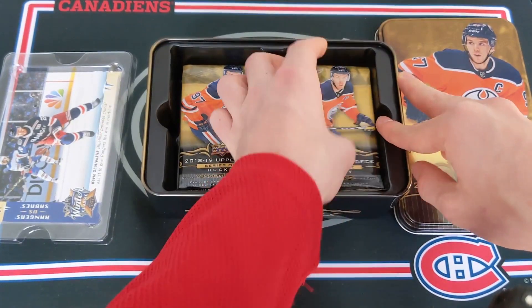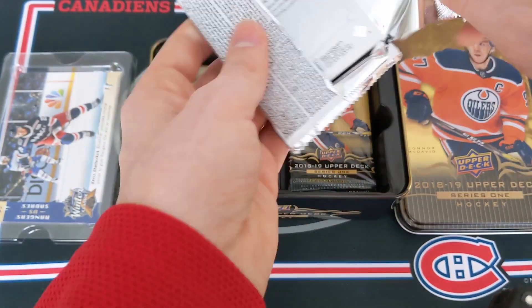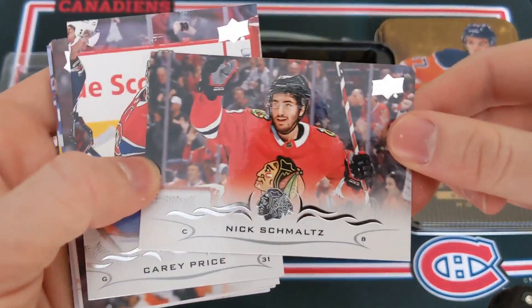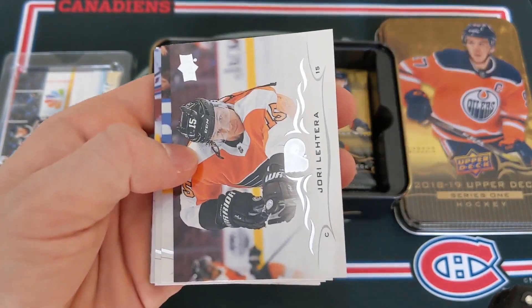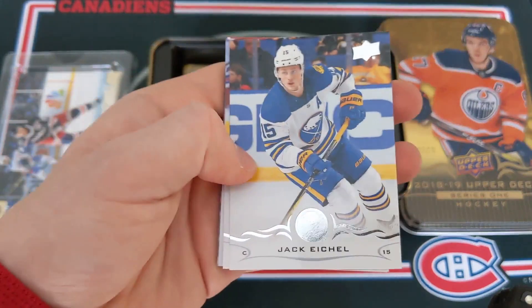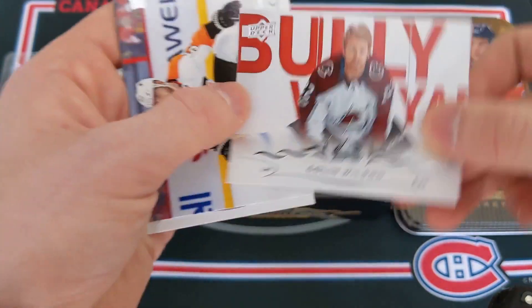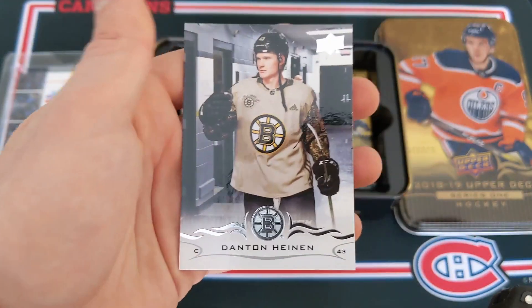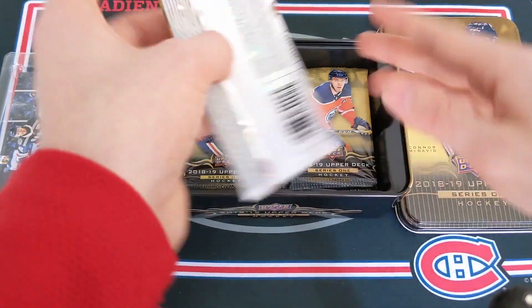Let's go to the right side this time. This pack really shredded. We've got Nick Schmaltz — nice photo — Carey Price, Yuri Latera, Jack Eichel, Vladislav Namestnikov, Colin Wilson, Shane Gostisbehere, and Danton Heinen. Two base packs to start off this tin.